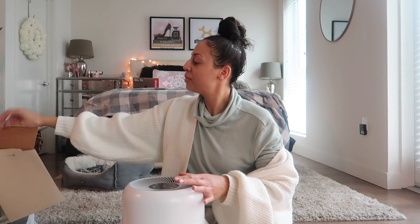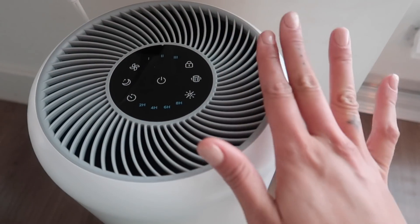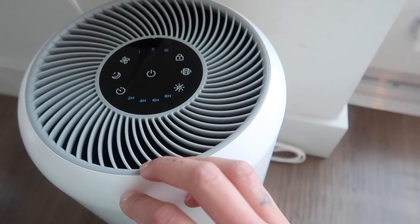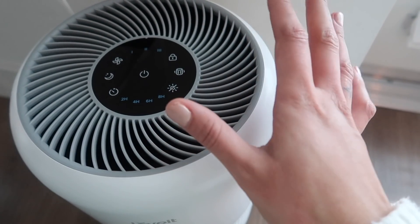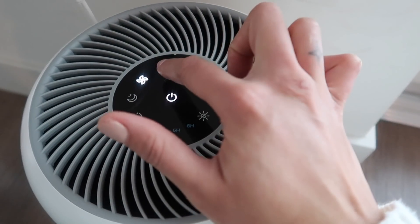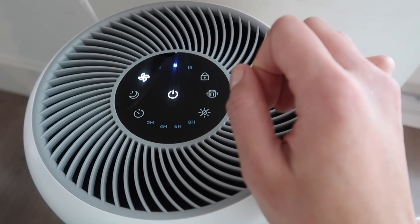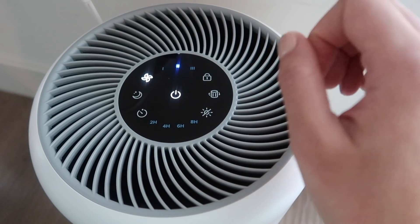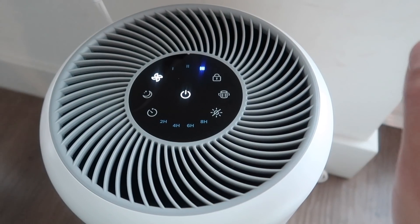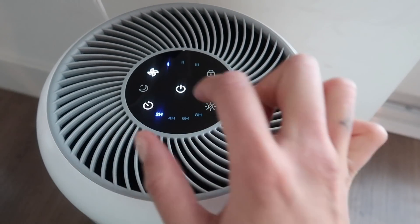Shout out to Levoit for sponsoring this part of the vlog — they did gift this to me. This is my favorite thing because I like to hear background noise, especially when I'm sleeping or just getting work done from home. There are three different speeds to the fan. The first one is pretty quiet, the second has a little bit more sound to it, and the third one is a little bit more intense. There is also a timer feature — two, four, six, or eight hours.